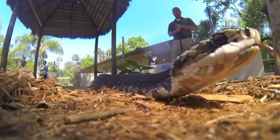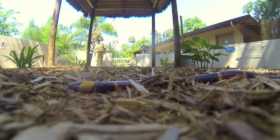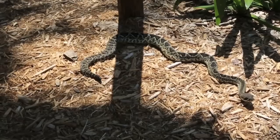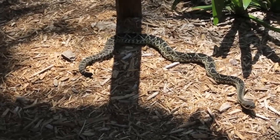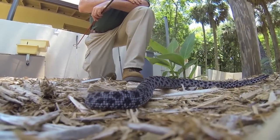Learn to identify the four that we have in central Florida that can be considered dangerous or are venomous to us. I like to tell people, if you can tell the difference between a German Shepherd and a Boxer, you can tell the difference between a venomous and a non-venomous snake — just knowing what to look for and where to look for it.